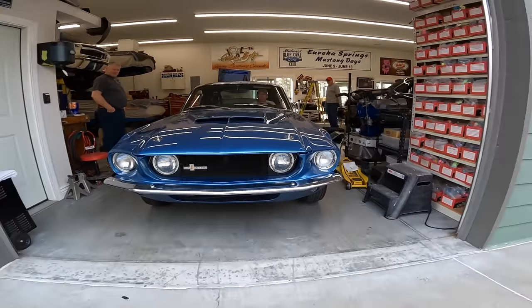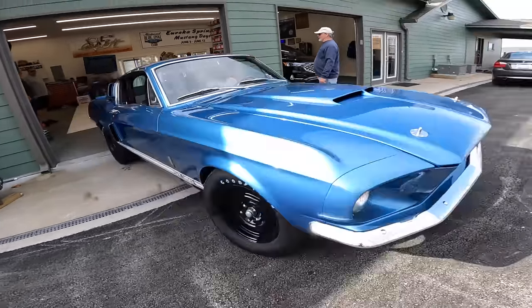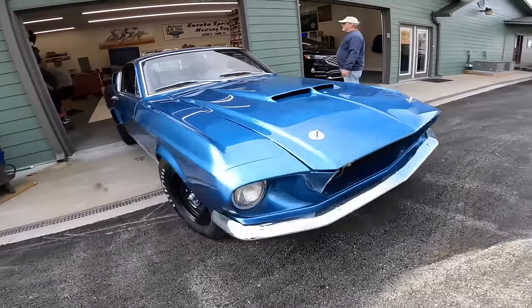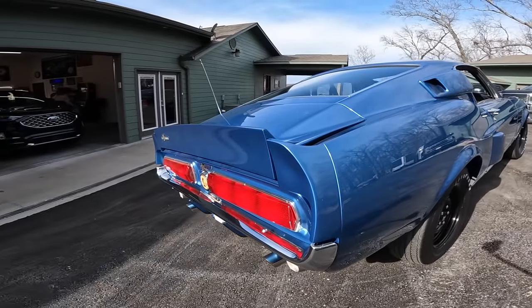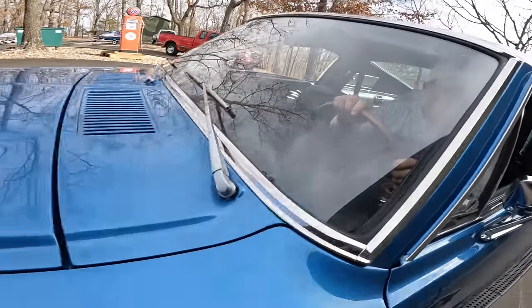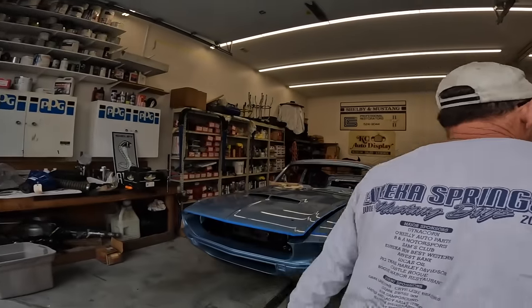They're going to pull out the Acapulco Blue '67 GT350 and lay out the parts to see what they've got. That Shelby is almost the same car — great for comparison. Both are 1967 Shelby GT350s with 289 high-performance engines, but one has a supercharger.